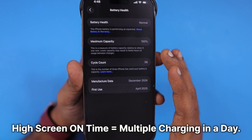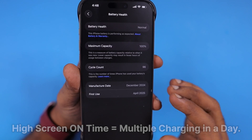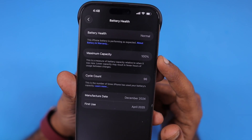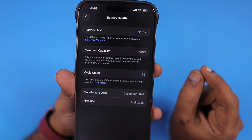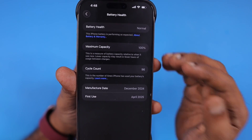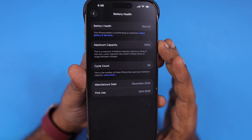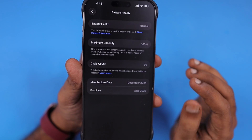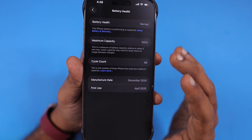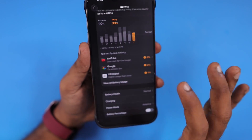For normal usage, if you're charging just once a day and your screen-on time is average, the battery health will not reduce faster. If there is any defect in your iPhone battery or any hardware-related issue, you will see the battery health reaching 80% within one year, which is mostly within the warranty period. Even with Apple Care+, if the battery health reduces within one and a half years, you can get a free battery replacement at an Apple service center.